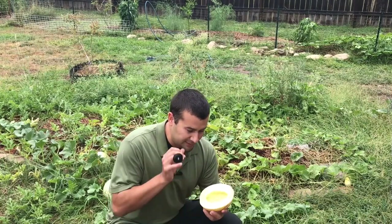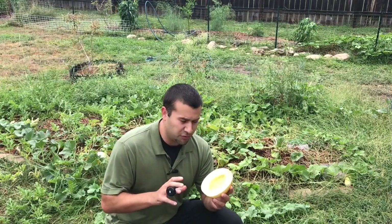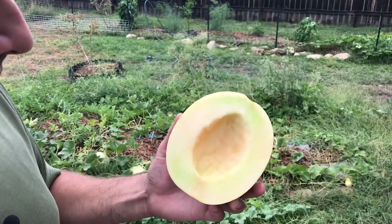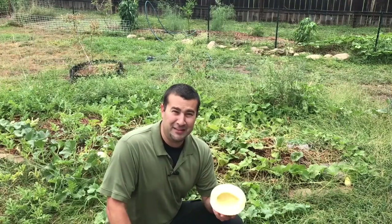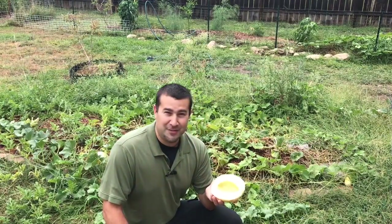The melon I got the seeds from was completely solid green — like textbook green honeydew. I was shocked when I opened this to find that it wasn't green at all. It's actually a little orange and really light colored with just a hint of green. I thought for sure I'd picked it too soon, but as soon as I cut it open I smelled it — that's a great smell.